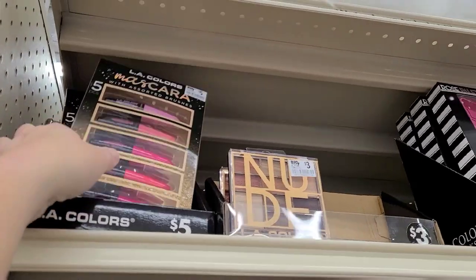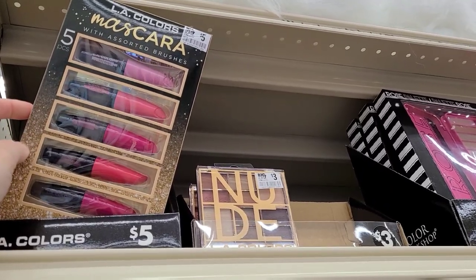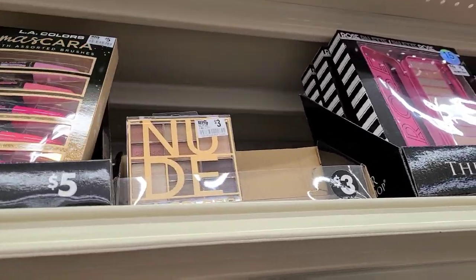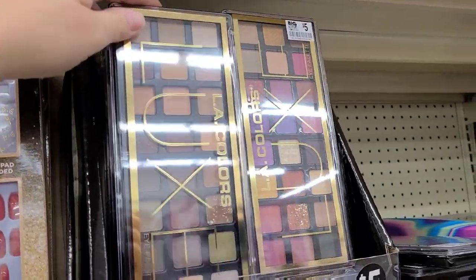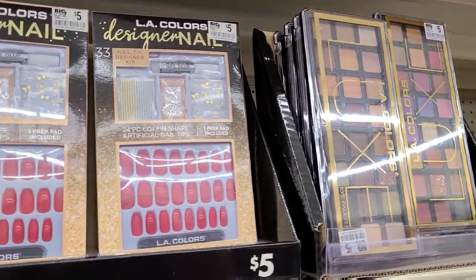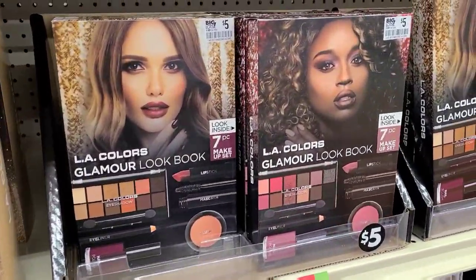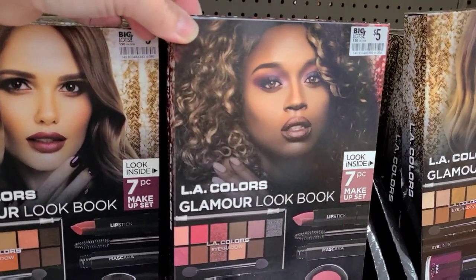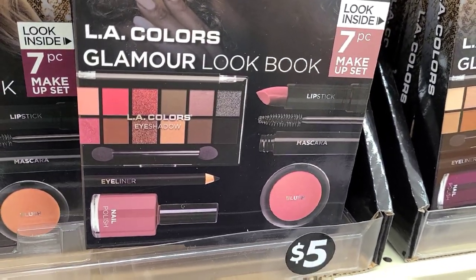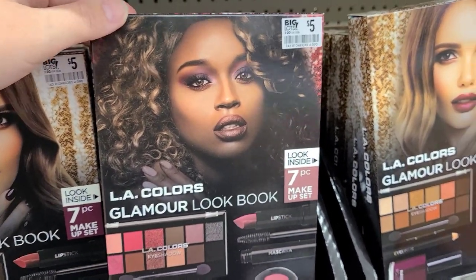They have an LA Colors mascara set — this is really nice. You get five mascaras for five dollars, and these are buy one get one free, so you can actually get ten for only five dollars. They also have an eyeshadow set for five dollars, buy one get one free. There's also a Glamour Look Book — a really nice seven-piece makeup set with nail polish, eyeshadow, eyeliner, blush, and mascara for only five dollars, buy one get one free.